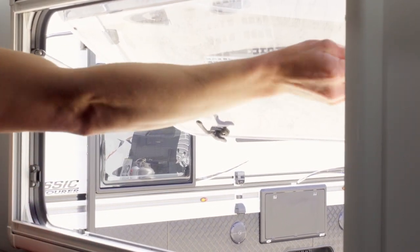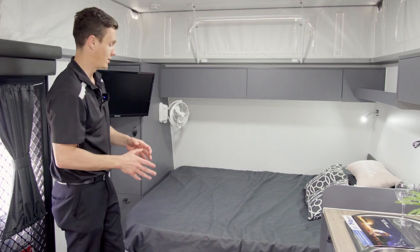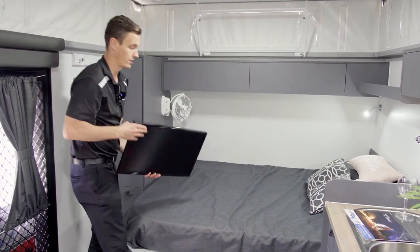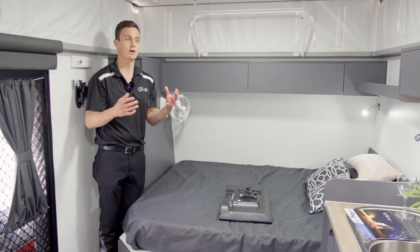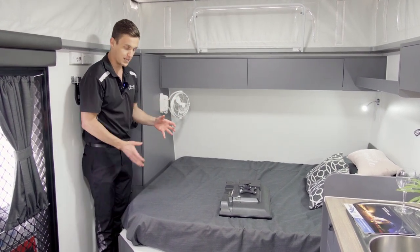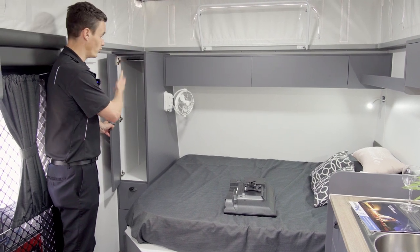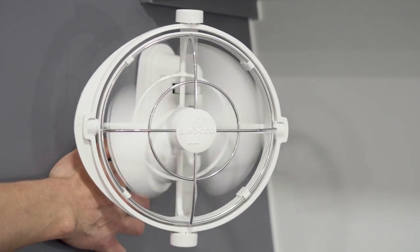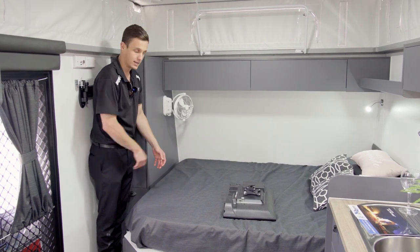Down the front of the caravan we have our east-west bed. What Goldstream have done exceptionally well — which sets them apart from others building an east-west bed — is they've still been able to get the wardrobe in. A lot of times people hear 'east-west bed' and think they have to climb over their partner to get up at night, but we've created a little walkthrough here, given more hanging space with a full robe at the end of the bed, put a Sirocco fan to keep you cool at night, and you can now jump in and out of bed without bothering your partner, because we're not having to jump over — we come to the end of the bed and climb in.